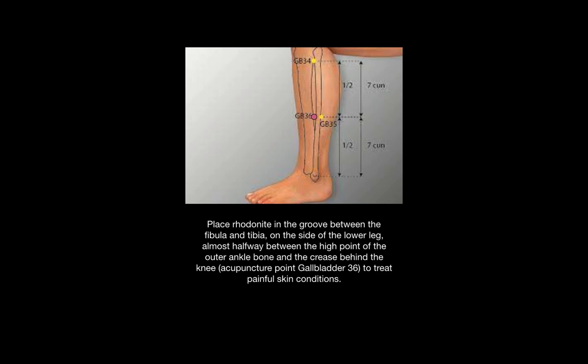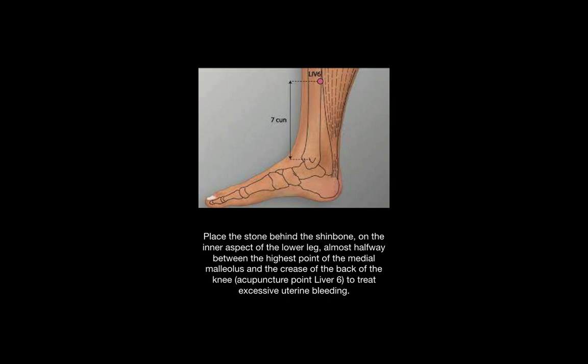The gallbladder point treats painful skin conditions and it's located in the groove between the fibula and the tibia on the side of the lower leg, almost halfway between the highest point of the outer ankle bone and the crease behind the knee. The Z-clef point for the liver is called liver six and it treats excessive uterine bleeding.